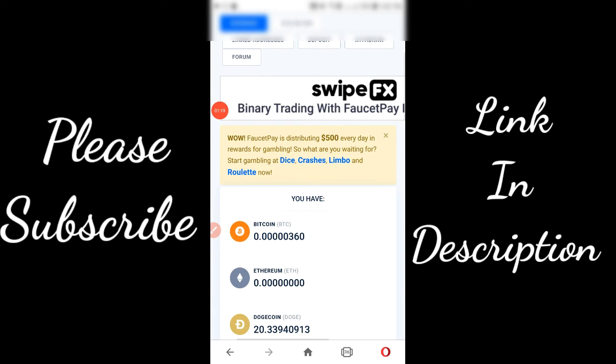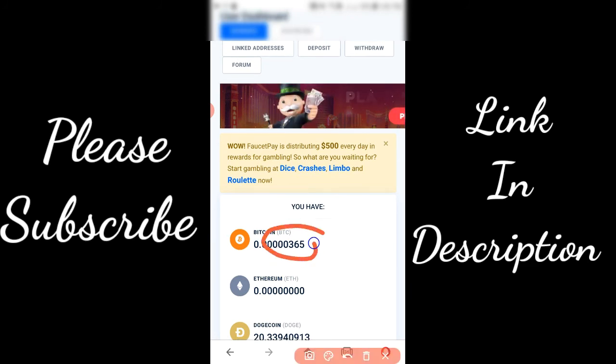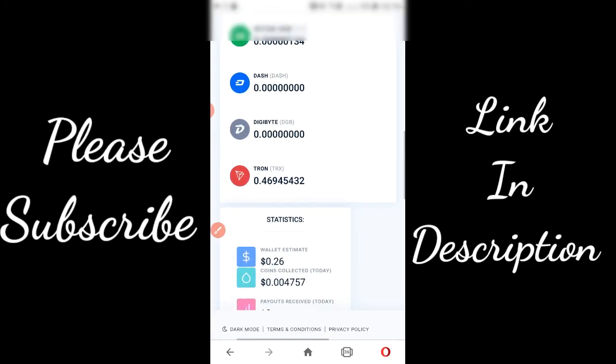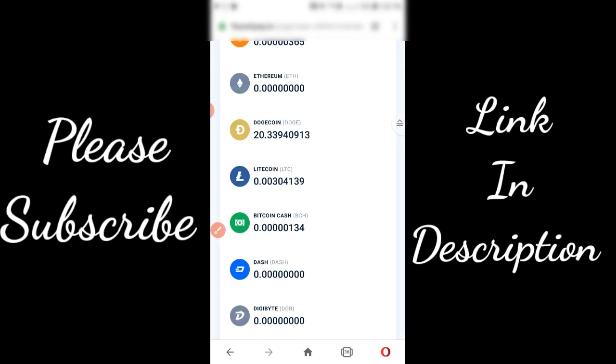For proof, come to your FaucetPay account. As you can see I have 360 satoshis, and when I reload this page you can see I have 365 satoshis. The link to this faucet is in the description. Please like this video and subscribe to my channel.